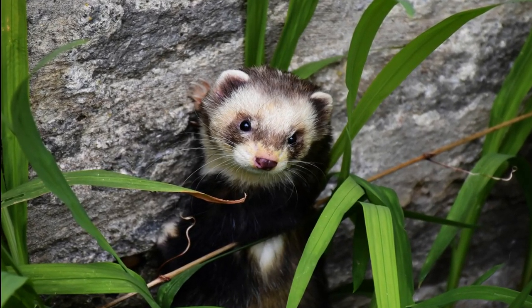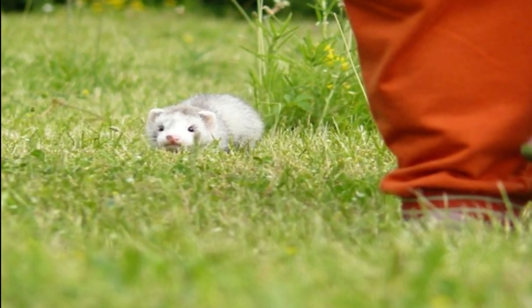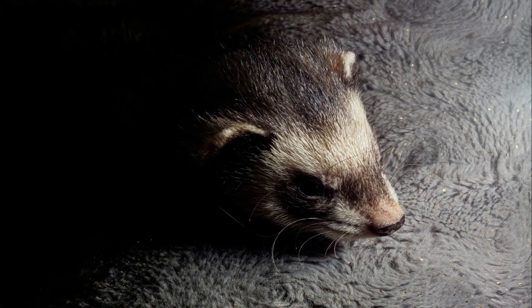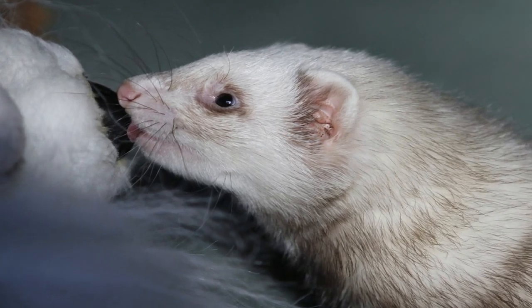Domestication: Domestic ferrets, Mustela putorius furo, are believed to be descendants of polecats. Humans began domesticating polecats for hunting purposes over 2,000 years ago. Today, domestic ferrets still share many characteristics with their wild ancestors.